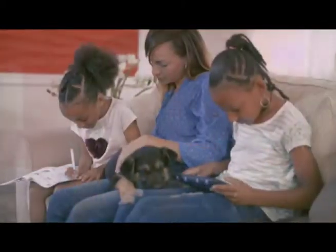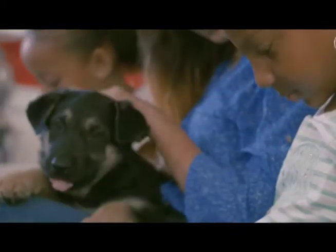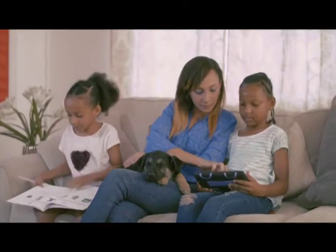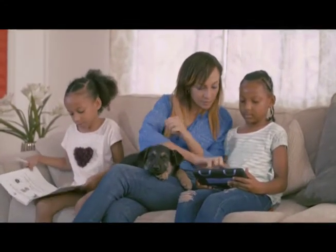A tablet without the JJ and Friends programs is just a toy which can be very distracting for the children. A tablet with the programs transforms your home into an educational environment because the tablet is an educational tool for your child. And they have improved greatly — I must say thank you to JJ and Friends for that.